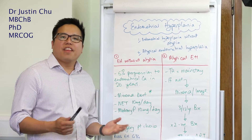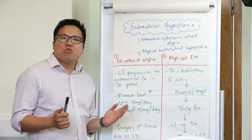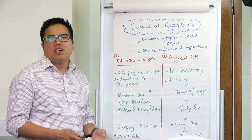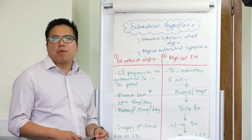Hi guys, welcome to another ACE MRCOG video. We're here to help you pass your Part 2 MRCOG. At our courses we get asked all the time about what to do with endometrial hyperplasia. RCOG have a great guideline on this, but here's a quick video about the management of endometrial hyperplasia.